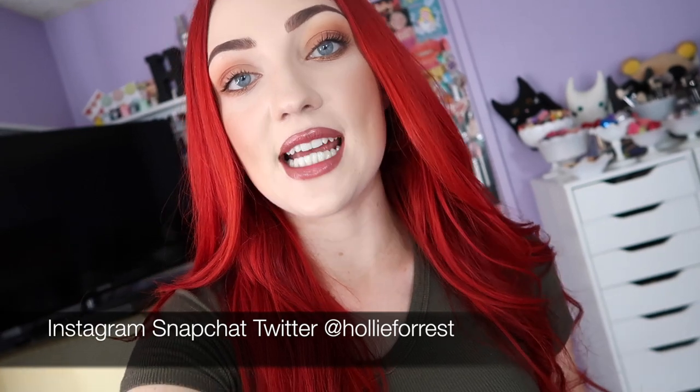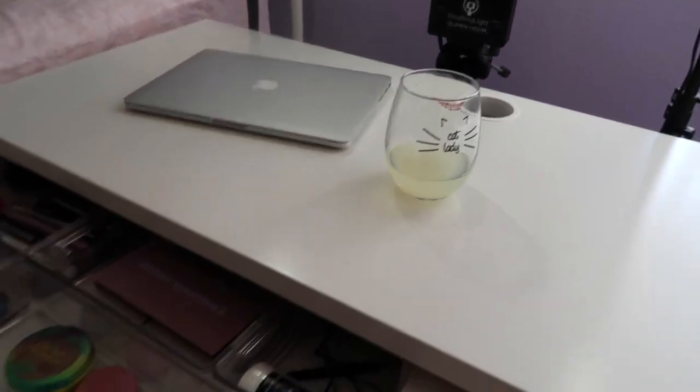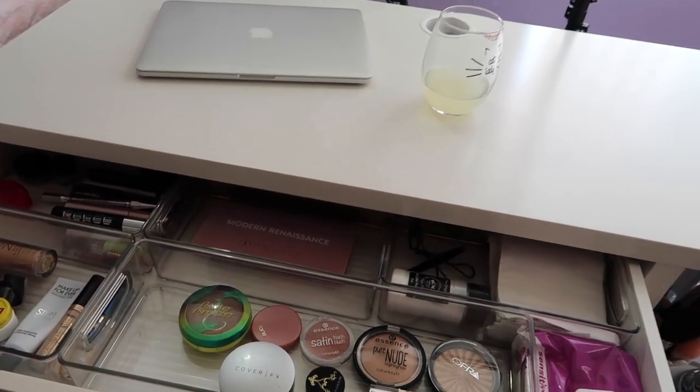Hey guys, in today's video I'm going to share my everyday makeup drawer — the area where I get ready every time I go out or film a video. I keep certain products within reach. Here is my desk where I get ready, film, do homework, and study. I was having some lemonade — cat lady, that's so me.